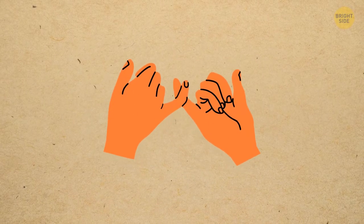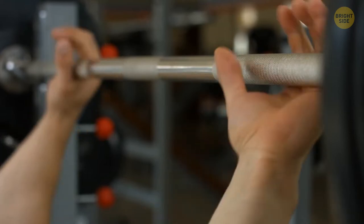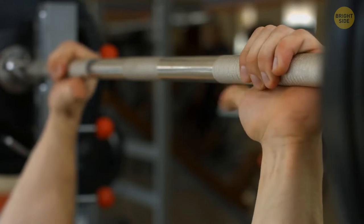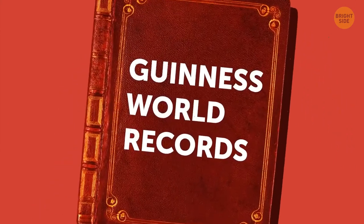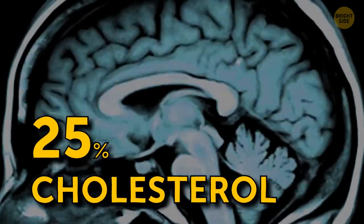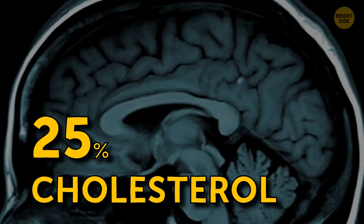Your pinky is a powerful little finger — without it, your hand would lose a significant part of its strength. Your index and middle fingers cooperate with your thumb to grab and pinch, while the pinky and ring finger provide grip strength. The fattest organ in your body is your brain — fat makes up at least 60% of its dry weight, and it contains about 25% of your body's cholesterol, which is vital for the brain's well-being.